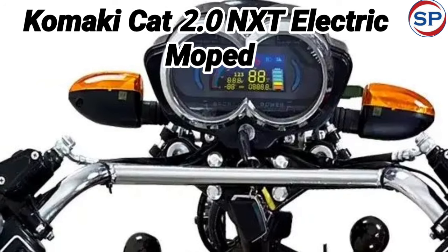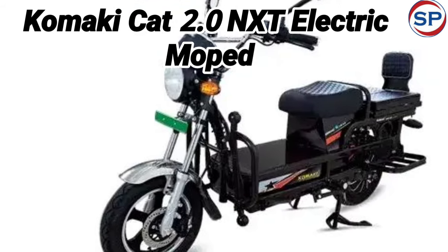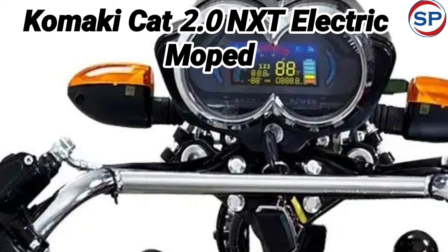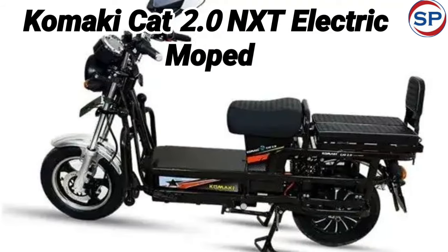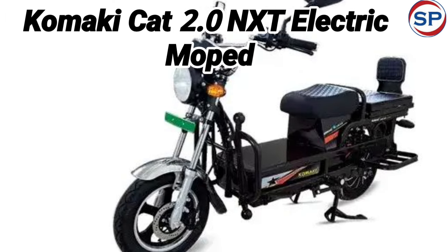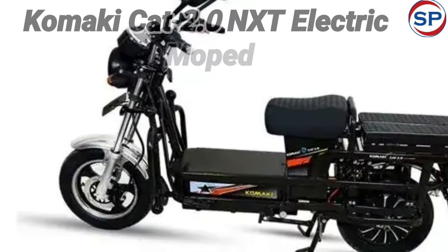The Koonki CAT 2.0 NXT electric moped is equipped with a 42Ah LiFePO4 battery. On a full charge, it provides a range of 110 km to 140 km, and the maximum speed of this EV is 79 km per hour. Like all electric scooters, it also has a portable charger, through which the battery can be fully charged in just 4 to 5 hours.